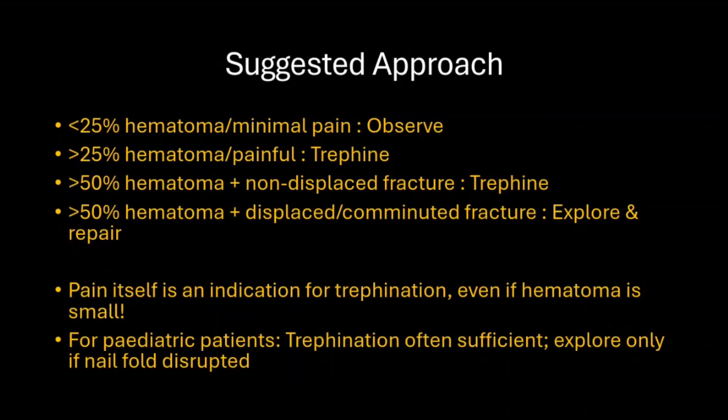If the hematoma is less than 25% of the nail bed, it is better to observe. If more than 25% and painful, we can trephinate the hematoma. If more than 50% with a non-displaced fracture of the terminal phalanx, we can also continue with trephination. If the hematoma is more than 50% with a displaced or comminuted fracture, it is always better to explore and repair. Pain itself is an indication for trephination — even if the hematoma is small but painful, we should go for trephination.